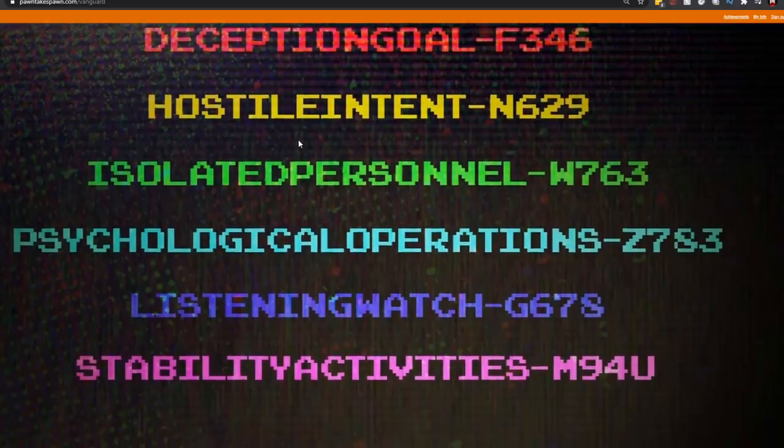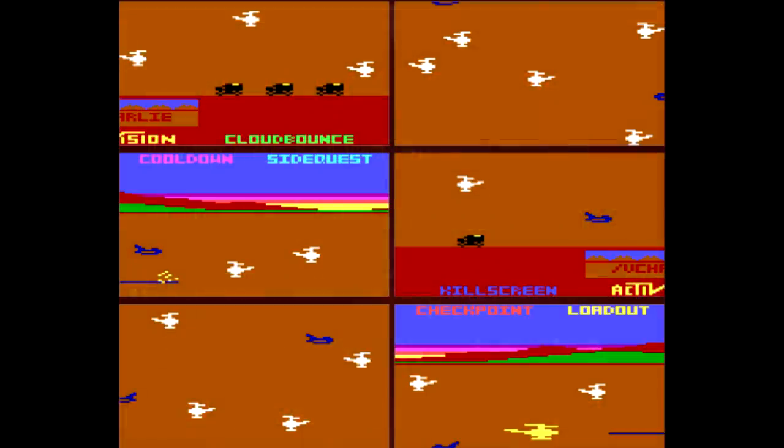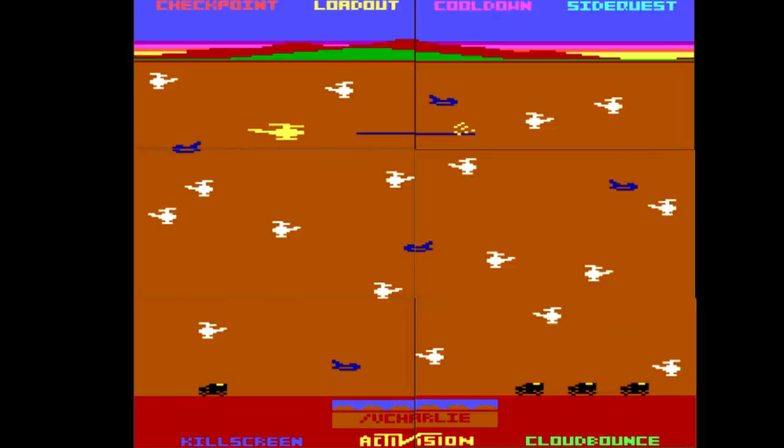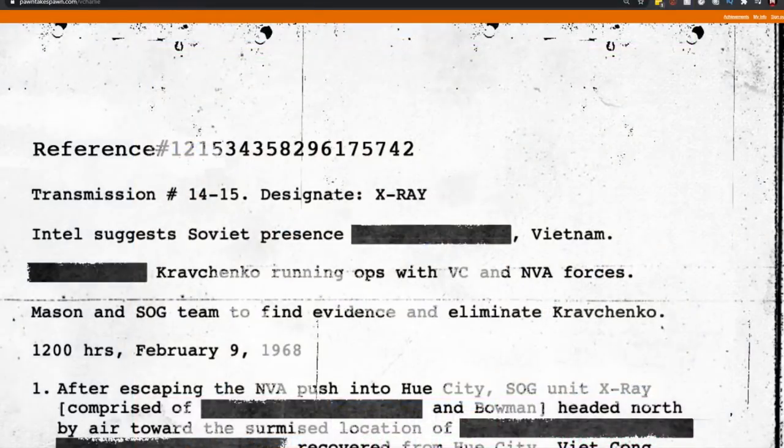At pawntakespawn.com/vanguard there are more codes to put into the terminals we talked about before. Once you put them into the terminal, I rearranged all six of those Chopper Command images in Photoshop, and this is what we get: in the bottom middle there's a backslash and then 'V Charlie.' This is where things get really interesting.